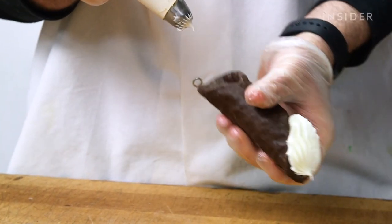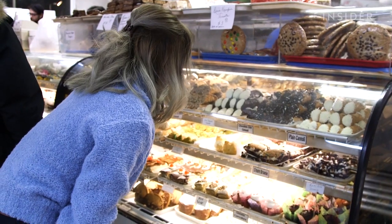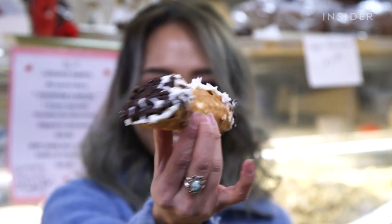Bova's Bakery was founded in 1926 by Italian immigrant Antonio Bova. The shop is covered wall to wall with Italian food and sweets, but the cannoli is by far the top seller. My name's Dominic, I'm a great grandson of Antonio Bova. I'm John Clouse, great grandson of Antonio Bova as well.